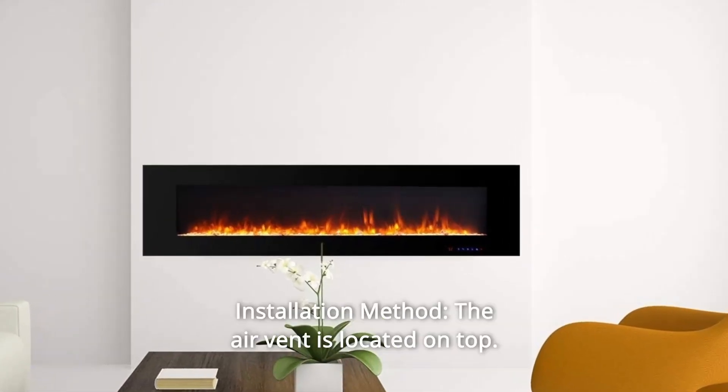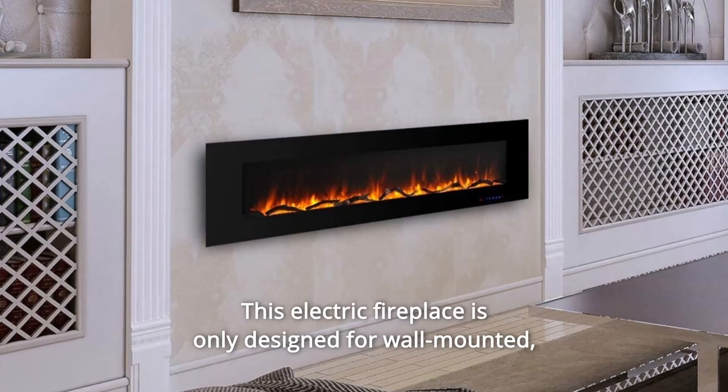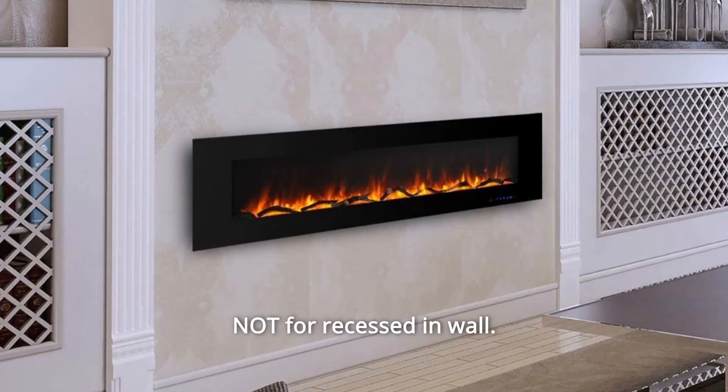Number 6. Installation Method. The air vent is located on top. This electric fireplace is only designed for wall-mounted installation, not for recessed or in-wall installation.